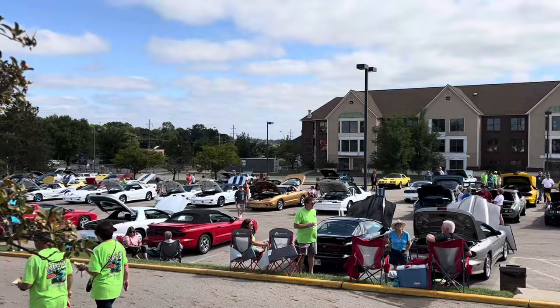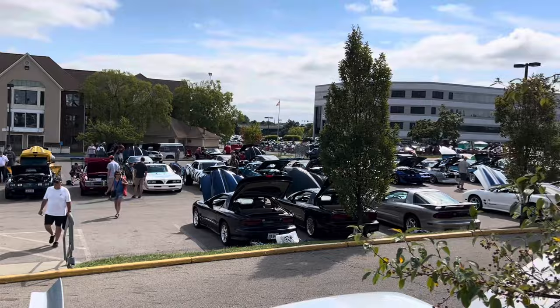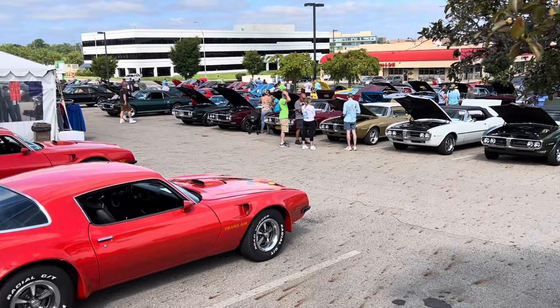Fourth generation, 1993 through 2002. There's a lot of first gens here this year. Notice there are a lot of first gens this year, which is great to see them.